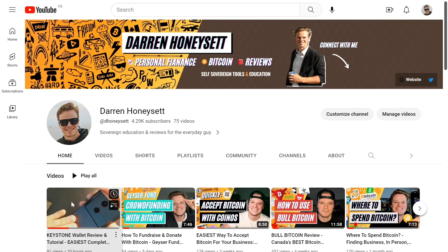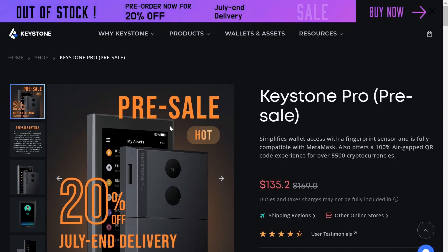I have a tutorial — link is going to be in the description. They have a sale on right now for the Keystone Pro.